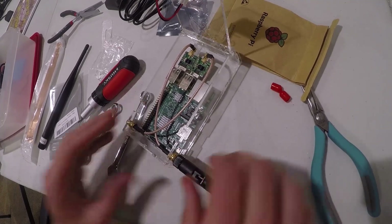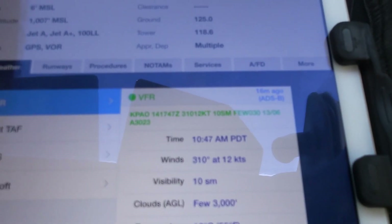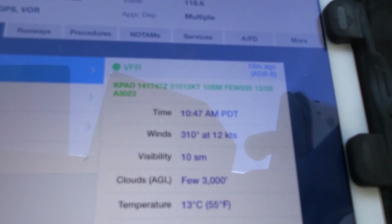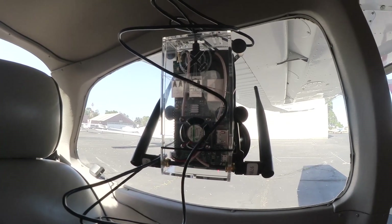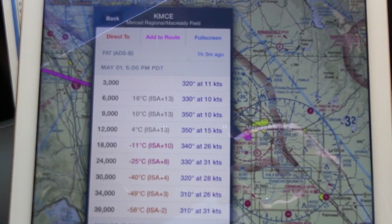If you're new to the concept, an ADSB-In receiver will let you pick up METARs, TAFs, composite weather radar, NOTAMs, and TFRs for your area. Pretty useful. And it will share that with your favorite electronic flight bag, whether that's ForeFlight, Garmin Pilot, or one of the more esoteric options.